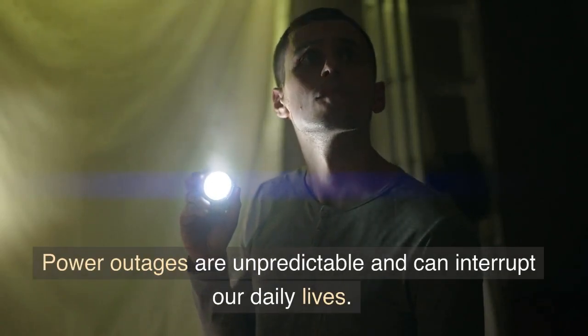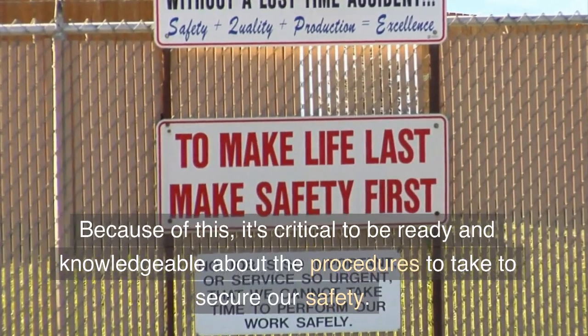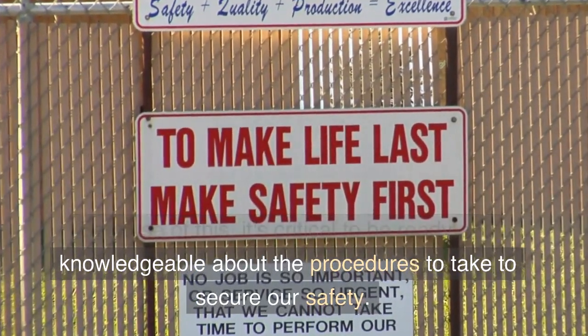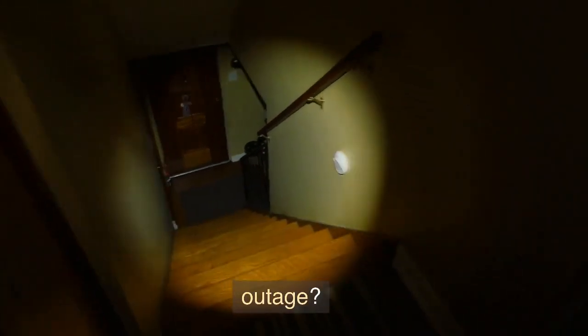Power outages are unpredictable and can interrupt our daily lives. Because of this, it's critical to be ready and knowledgeable about the procedures to take to secure our safety. So, how can you get ready for a sudden power outage?